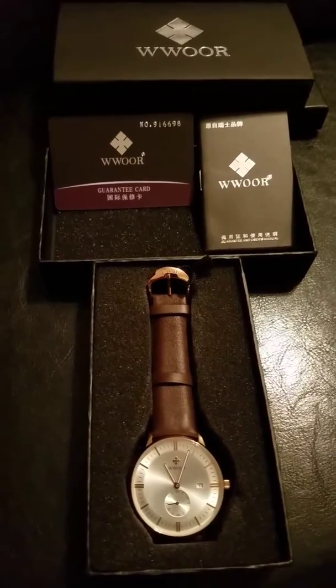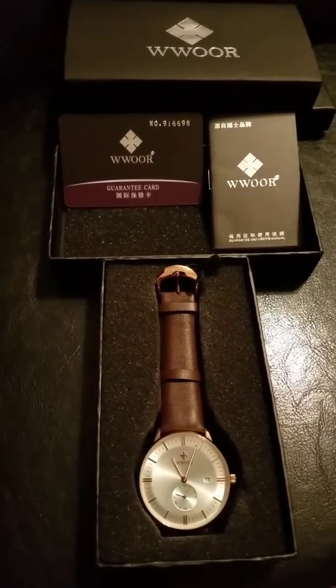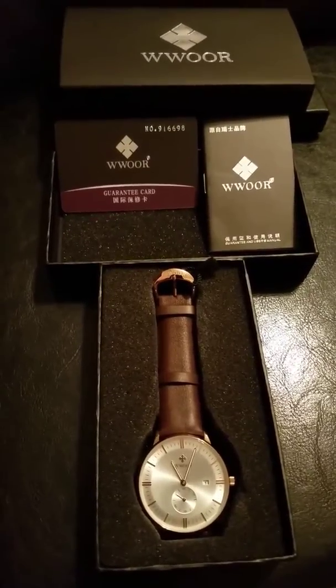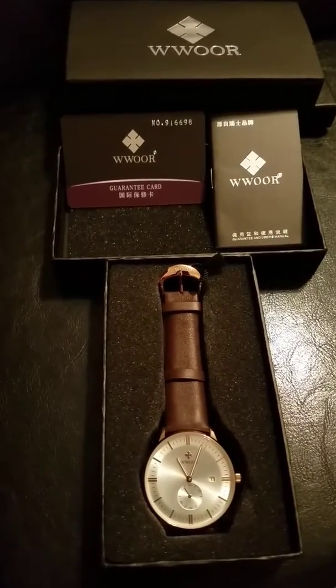I have no doubts in my mind that he's going to be very pleased with this watch. I'm very excited to give this to him and I have no doubts that he's going to like this.